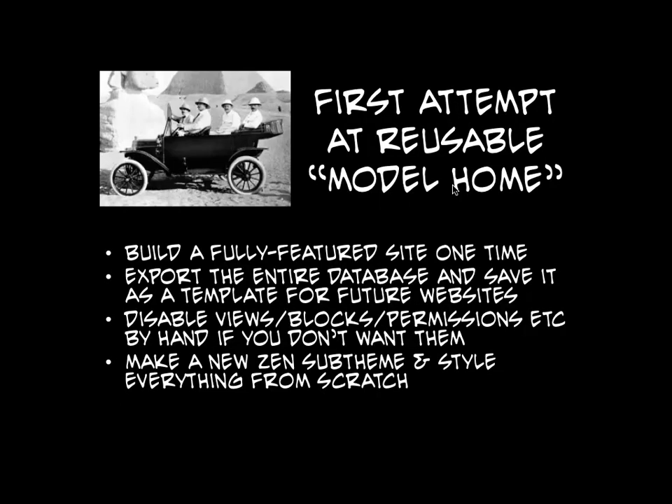Once we did all that, we realized it's super painful to build a site from scratch and we took our first stab at reusability. This was probably in 2007 so approaches to reusability in Drupal were still in their infancy. Our strategy, which we called Model Home, was to build an entire artist site with a paid fan club, a tourography, a discography, every single feature. And then when we wanted to do a new one, we would just export that database, search and replace all the paths, and build from there.